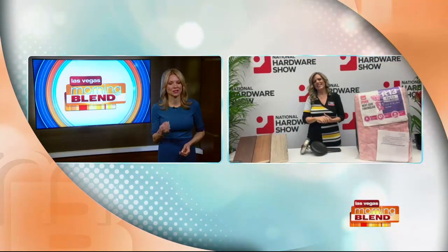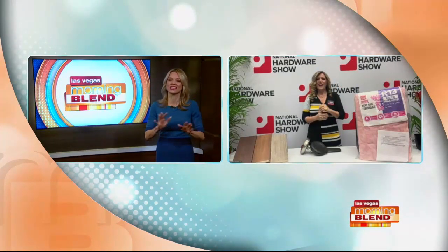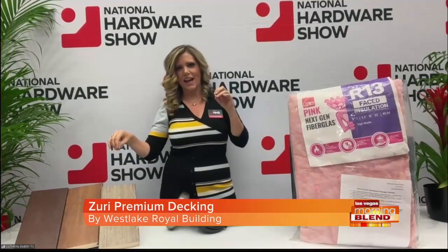Probably 10 people I know, including my husband and I, have replaced or renovated our floors in the last year — what's the latest in flooring? Well, you're in Vegas, baby. It's time to go outside. This is Zuri premium decking. I'm going to tell you the multiple reasons why you must have this.